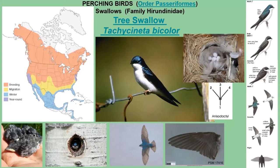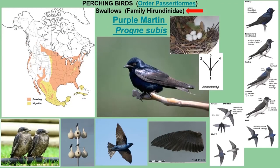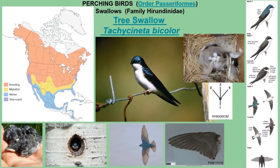The Tree Swallow is all white underneath — bright white, no hint of gray — at least in breeding adults. The back is iridescent bluish-green; it can look blue or green depending on the light. Neither the Purple Martin nor the Tree Swallow have a forked tail. When looking at swallows, always check for a forked tail as it helps narrow down the species.